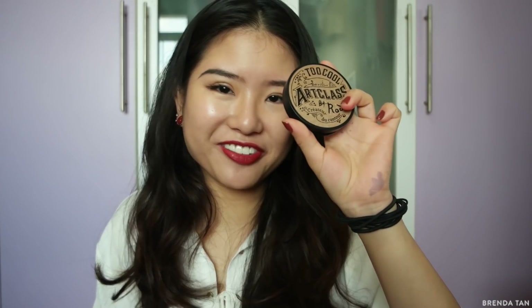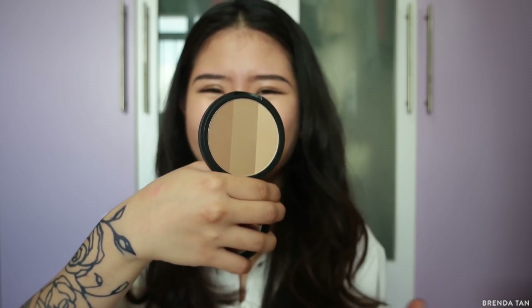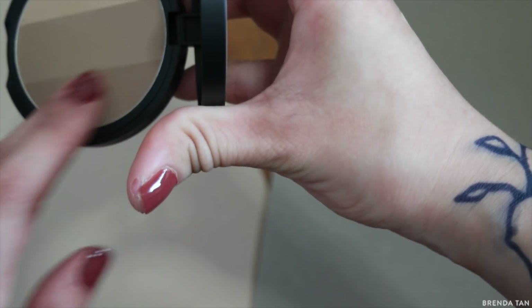I also picked up my very first item from Too Cool for School, and this is the Art Class — the most famous thing they have, I think. It is a contour powder in increasing shades of darkness. I really like it because I tend to vary in skin tone — I can be very fair when out of the sun but get very tan in the sun, so you can customize your own contour shade and tailor it to your skin tone and the makeup look you want. The pigmentation is pretty nice — it's not chalky, not dusty, and I've used it a couple of times. I like the result; it's very natural.